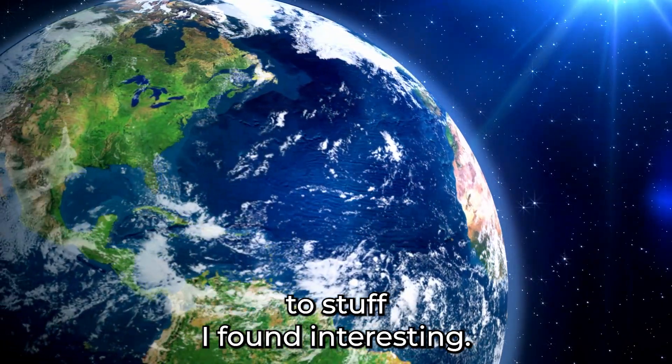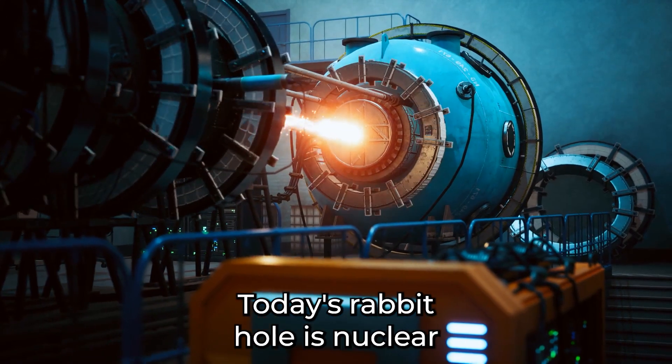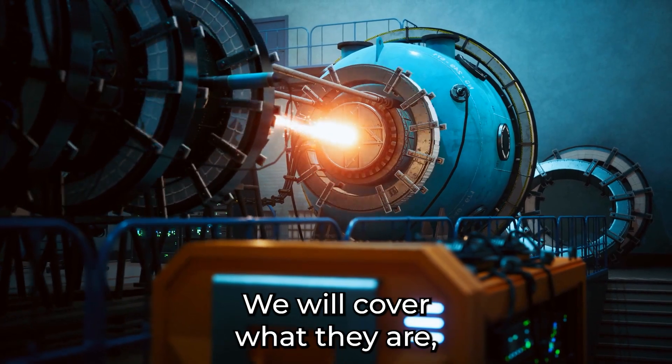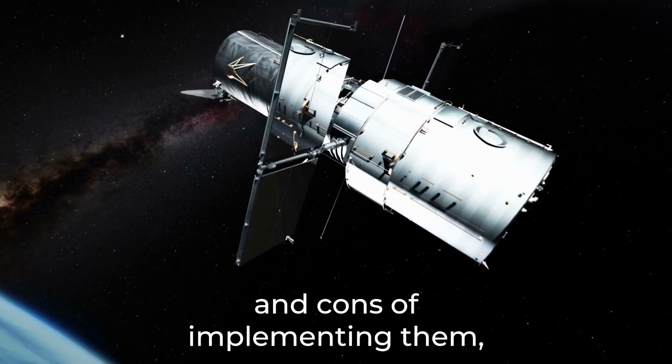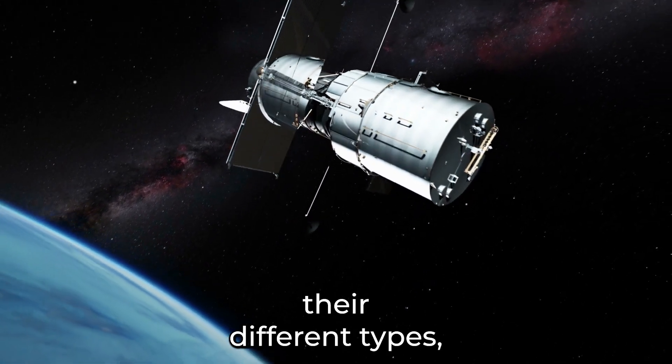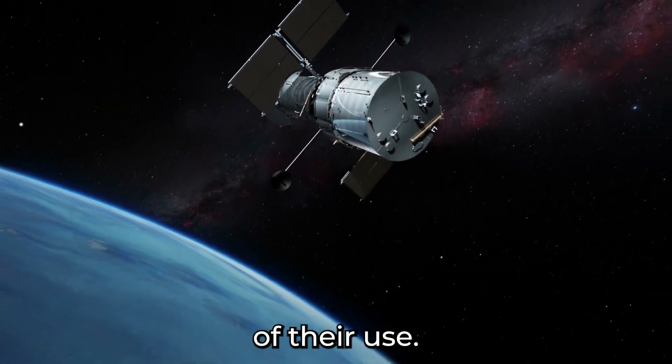Hello everyone and welcome to Stuff I Found Interesting. Today's rabbit hole is nuclear propulsion engines. We will cover what they are, their general design, what they are able to use for fuel, pros and cons of implementing them, their different types, and some applications of their use.